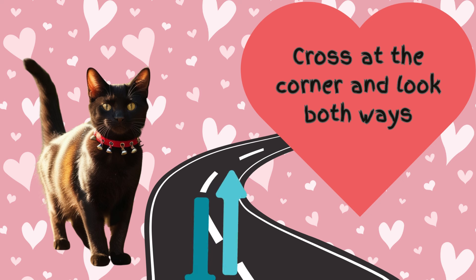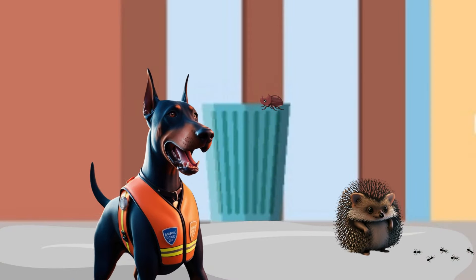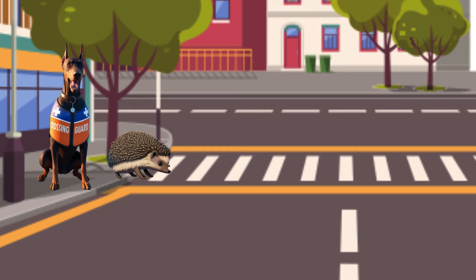Step 1: Stop at the curb and look both ways. I stopped and looked both ways. Great job!